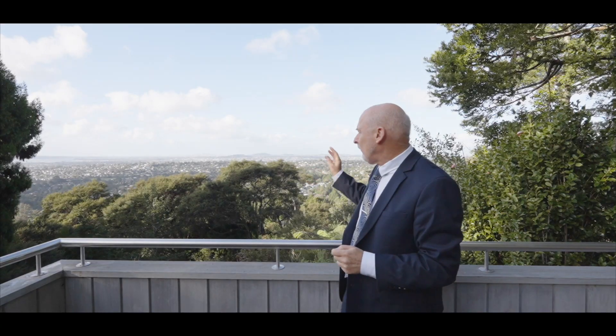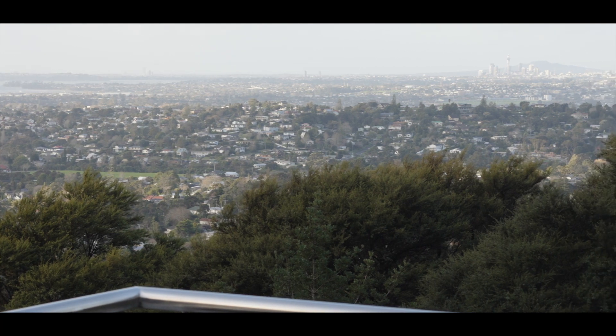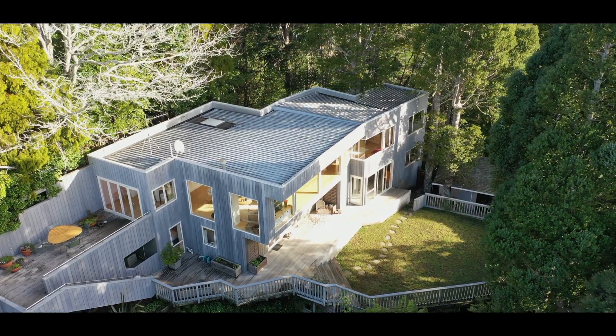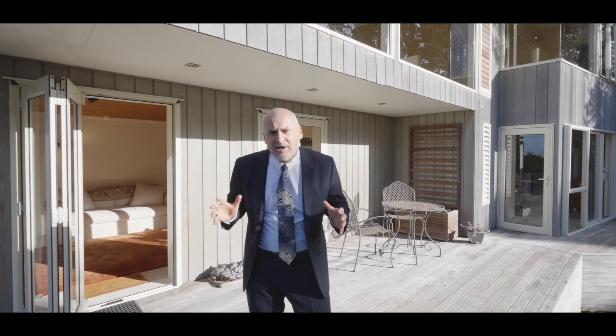Taking in the views of Auckland — and by Auckland, I mean we have from the Waitemata Harbour right through to the Manukau. A beautiful view of Auckland's gorgeous isthmus, and with great deck spaces on both levels, this home really allows you to push out and enjoy this incredible environment.